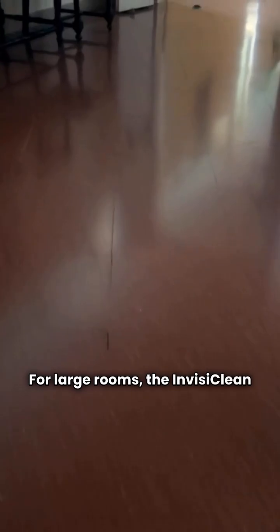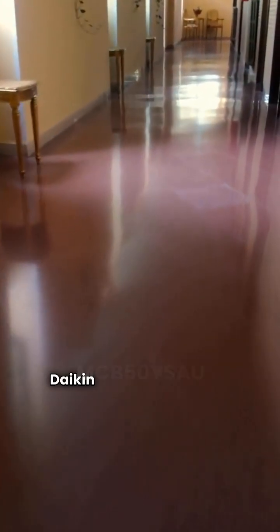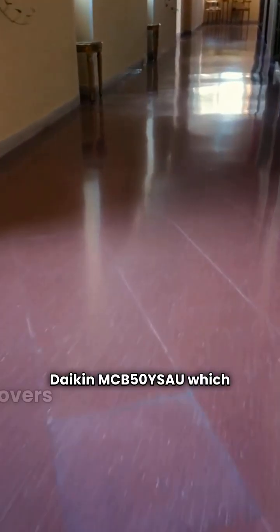For large rooms, the InvisiClean Claro can cover up to 344 square feet based on the AHAM standard, giving it a slight edge in range over the Daikin MCB50 YSAU, which covers around 230 square feet.